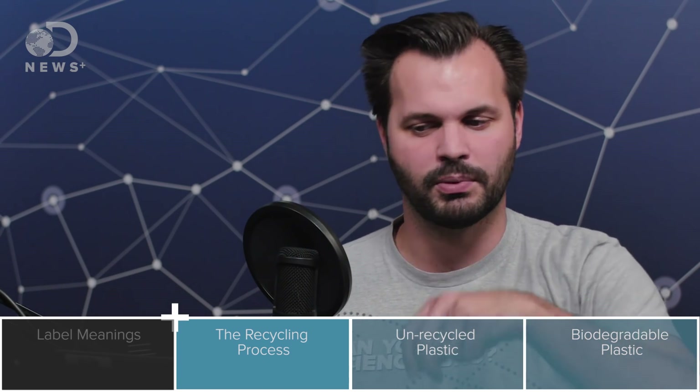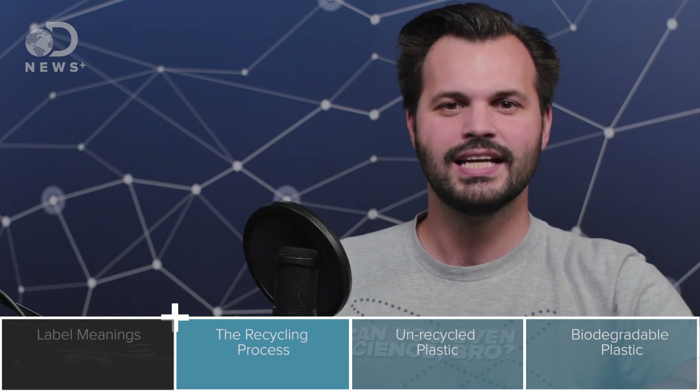Step three is chipping. This involves dumping all the piles of same-type plastics into a machine that chops them up into small pieces. I just want to see a machine that takes all these milk jugs and chops them into little bits — that would be super neat to watch.